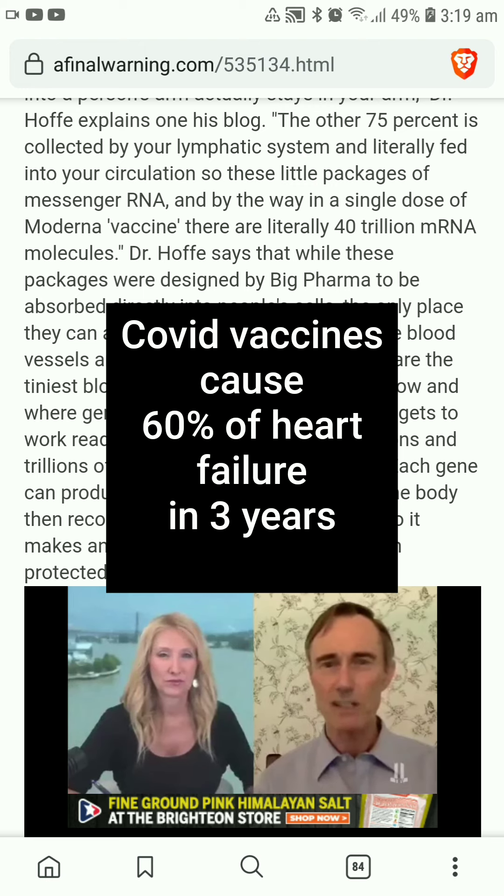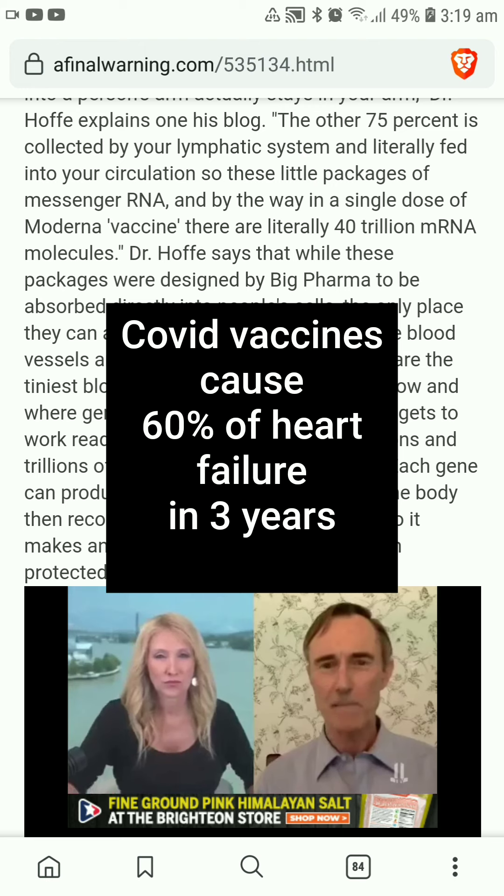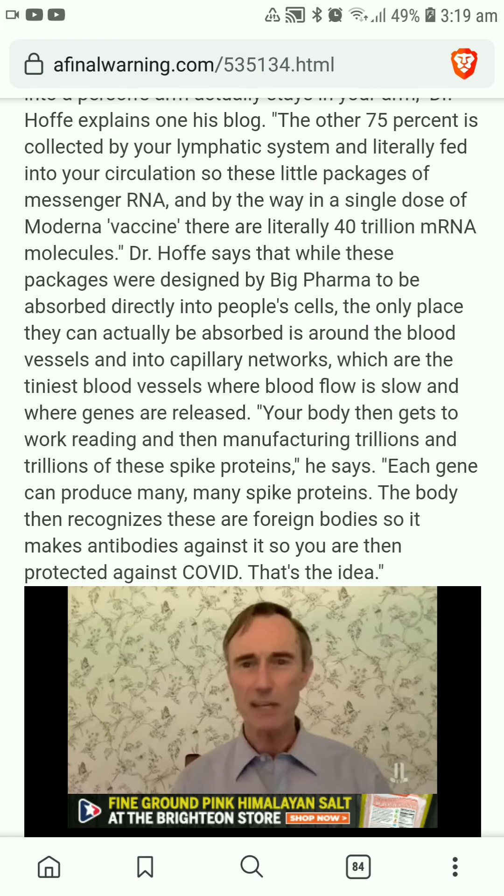These little packages are designed to be absorbed into a cell, but when something is in your circulation, the only cells they are going to be absorbed into are the cells around your blood vessels. Absorption happens in the capillary networks — the tiniest vessels where the blood slows right down. These little packages of genes are absorbed into the cells around the blood vessels — that's the vascular endothelium. The package is opened, the genes are released, and your body gets to work reading these genes.